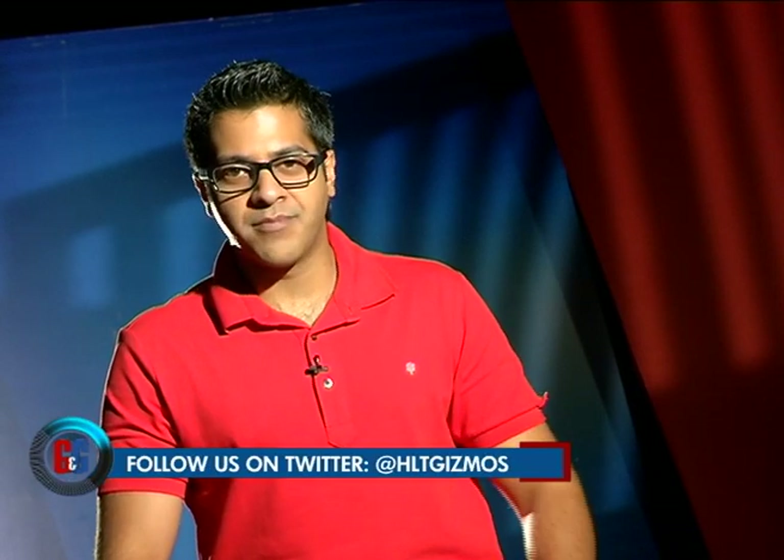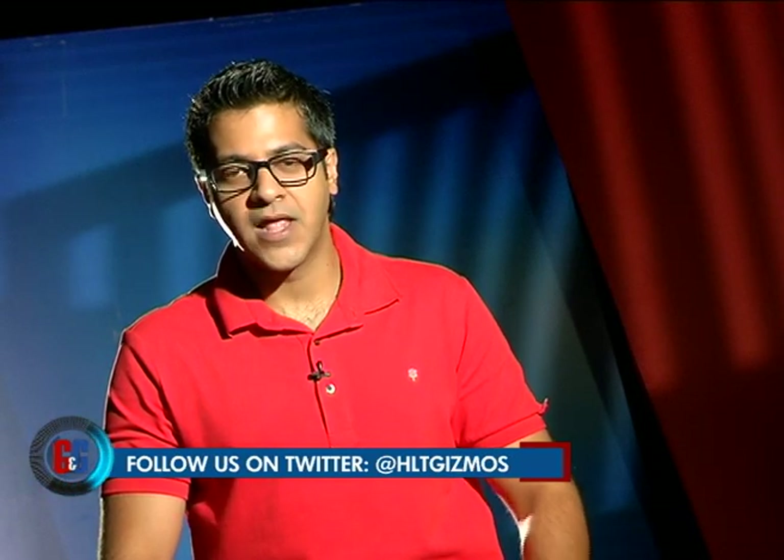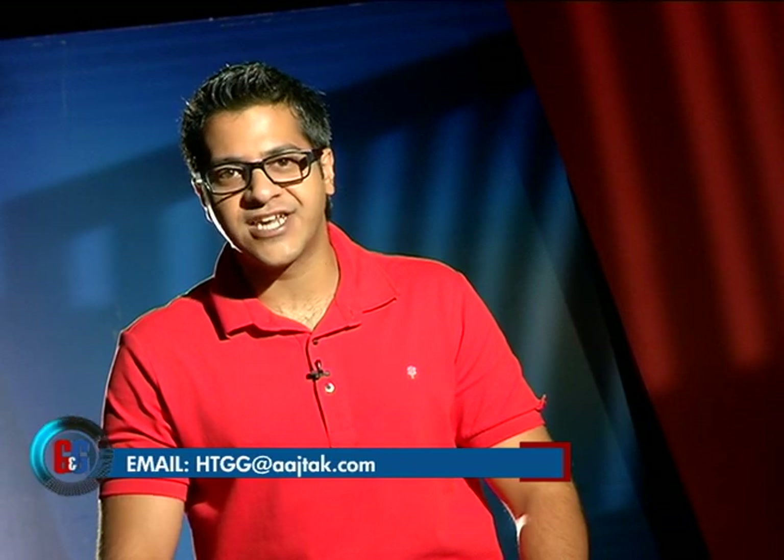With that, it's time to say goodbye on this edition of the Gadgets and Gizmos Show. If you have any comments, queries, or suggestions, tweet us at HLT Gizmos, or email us at htdoubleG@architag.com. We'll see you same time, same place next week — but for all the news and updates, keep watching Headlines Today.